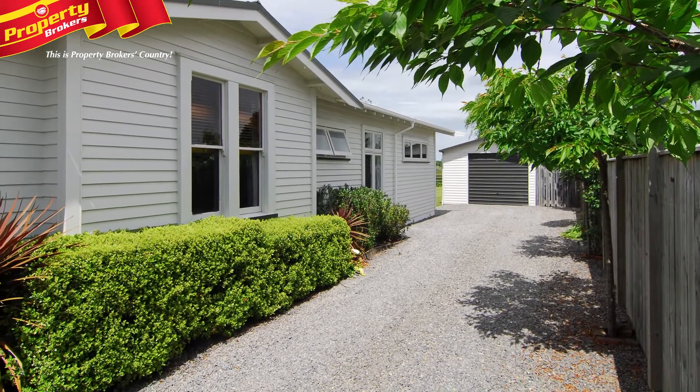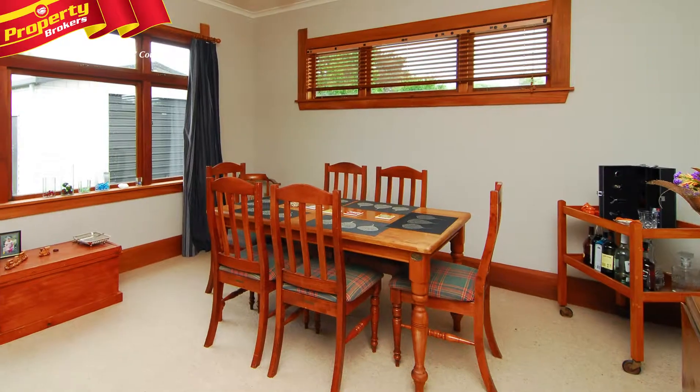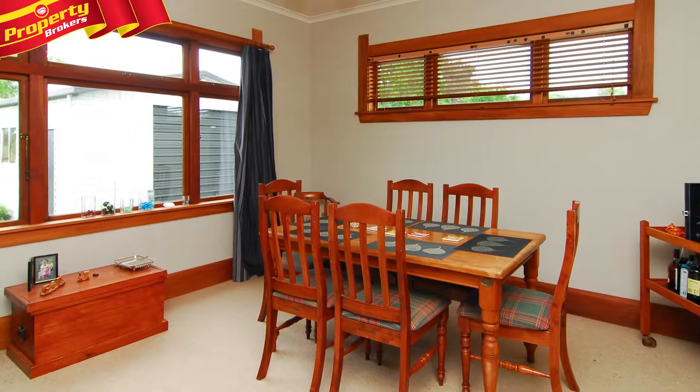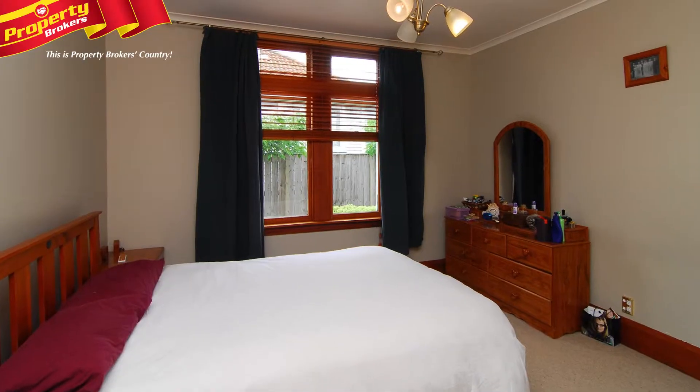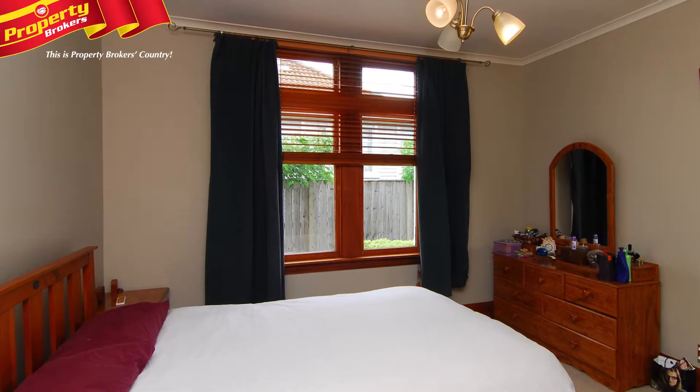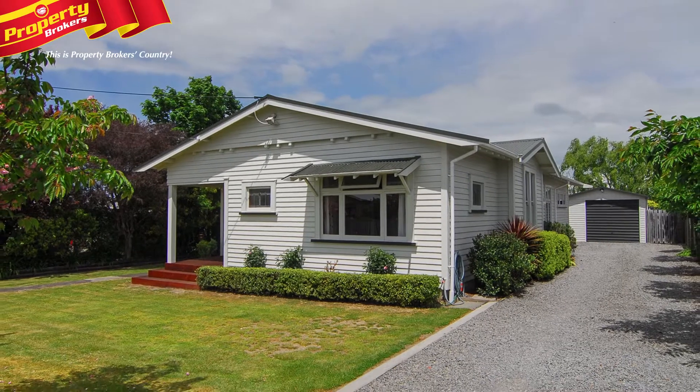Secure garaging is a must-have and is here. You'll love the amount of space the children will have to play on a generous 1065 square meter section. This home will fulfill many people's wish lists and is located close to local amenities and schools — an easy stroll to town holds high appeal.